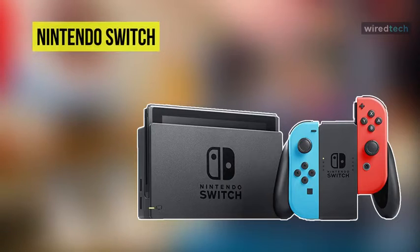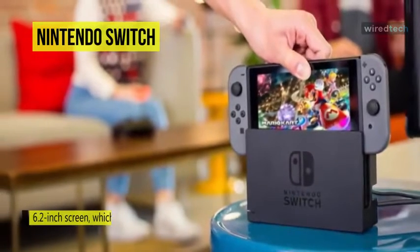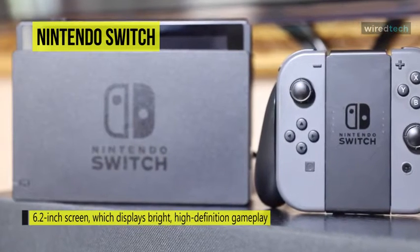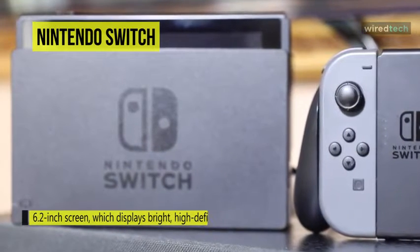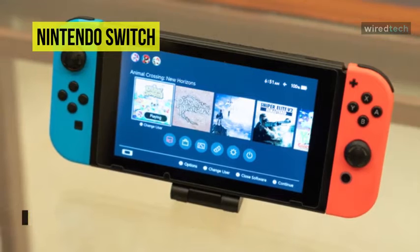Next up on the list we have the Nintendo Switch console. At home, the system rests in the Nintendo Switch dock, which lets you play with family and friends on a TV in the comfort of your living room. The Nintendo Switch's portability is enhanced by a 6.2-inch screen which displays bright high-definition gameplay at the park, on an airplane, in a car, or at a friend's apartment.